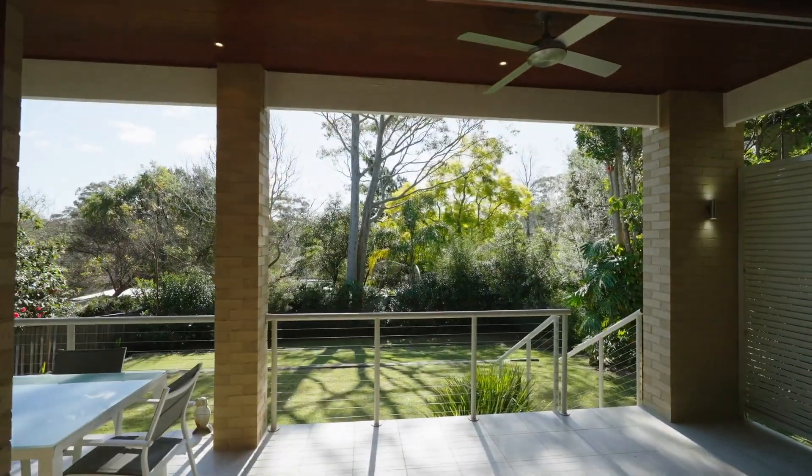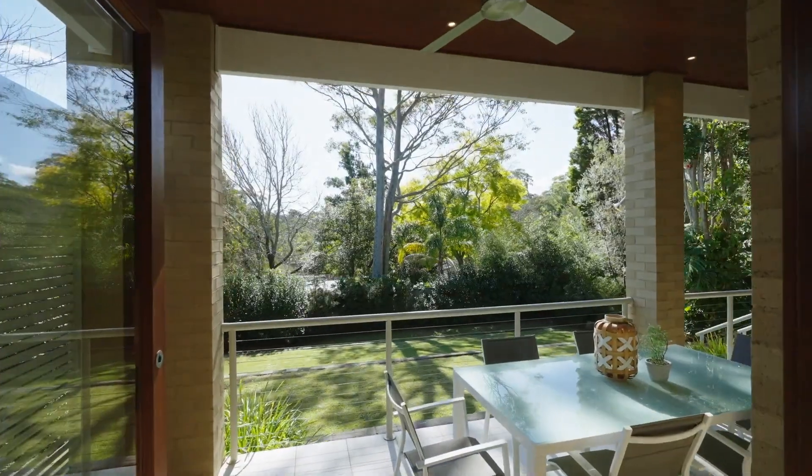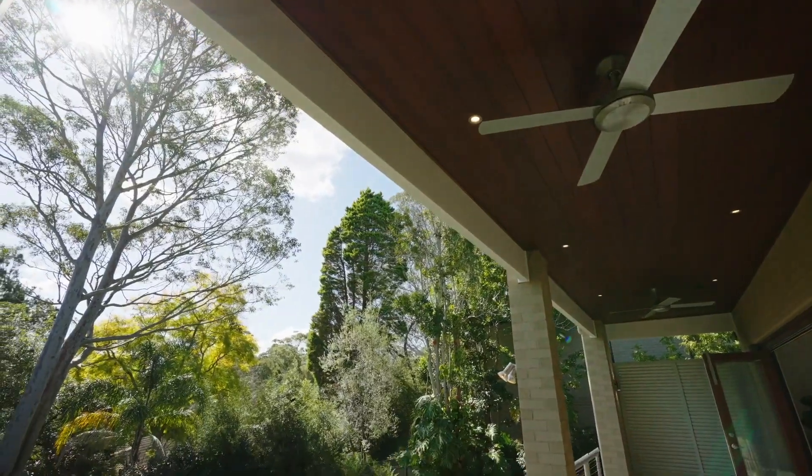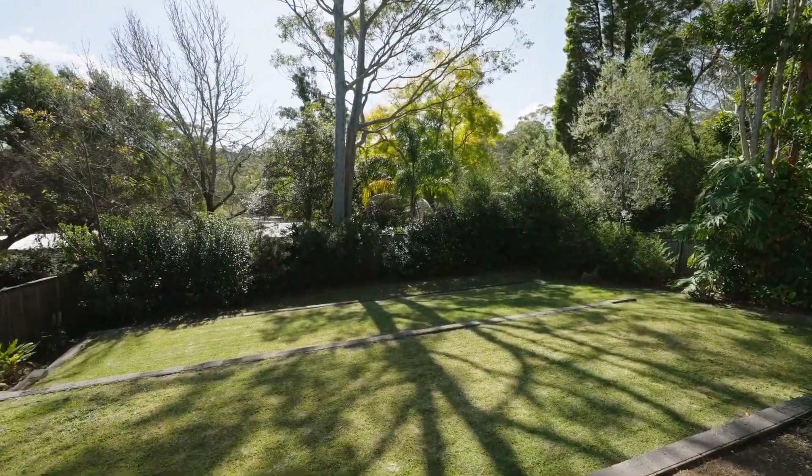Banks of bifold doors elegantly open up to reveal a spacious covered terrace, overlooking a sun-drenched, north-facing backyard, clear of trees, offering a perfect setting for the kids to play.